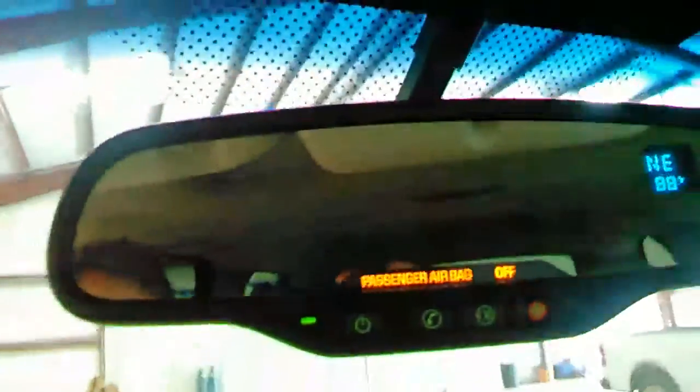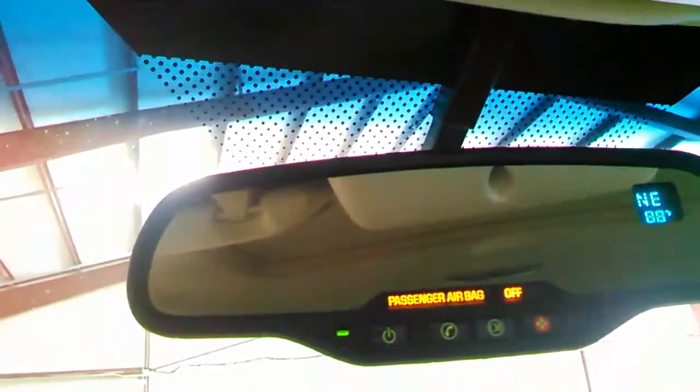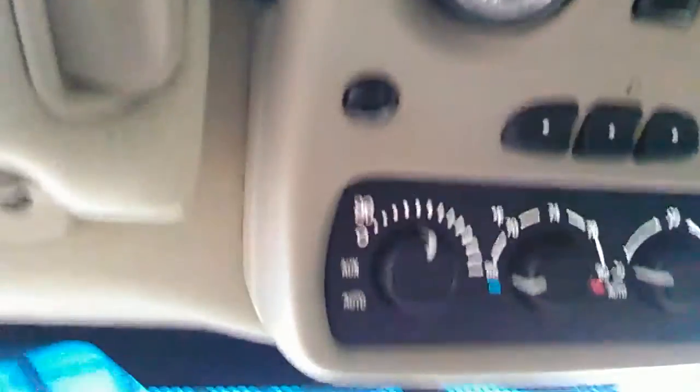You have your CD player, your climate control knobs, your center console. Up here in your rear-view mirror you have your directional and your temperature gauge — what's the outside temperature reading — along with rear AC climate controls.